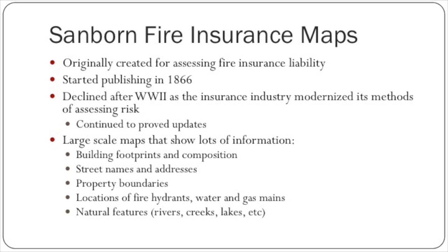These are large-scale maps that show quite a bit of information. They show building footprints and composition — because fire insurance maps are first and foremost concerned about fire insurance liability with the buildings shown. They also show street names and addresses, property boundaries, locations of fire hydrants, water and gas mains, and natural features like rivers, creeks, and lakes.